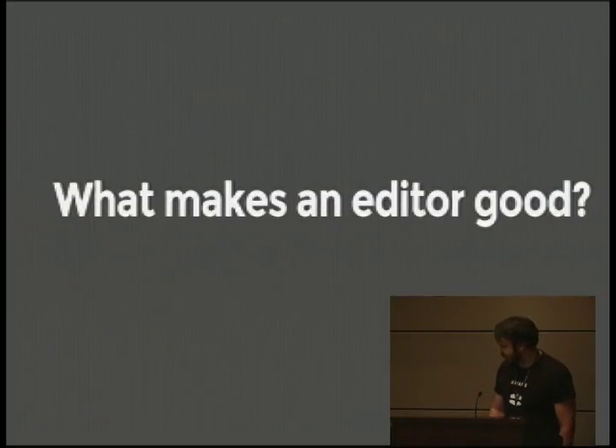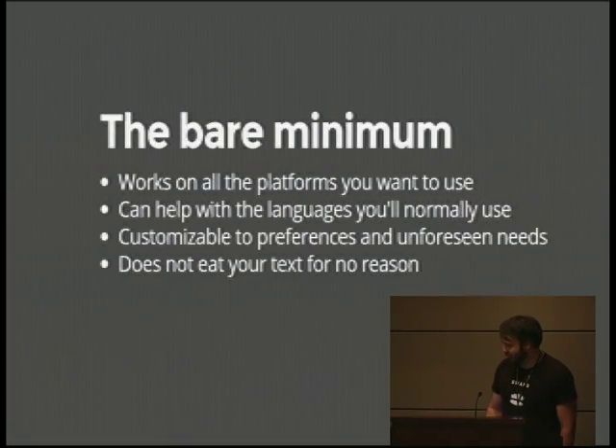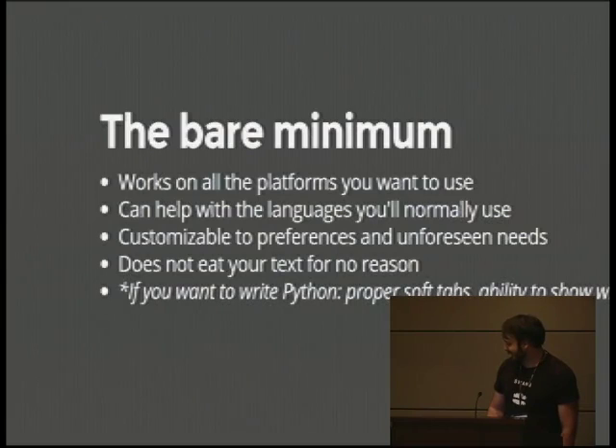What makes an editor good? The bare minimum is that it does work in the places you need to use it. It works on the platforms you want to use and helps you with the languages you want to use. It's customizable to your preferences and unforeseen needs. And importantly, it does not eat your text for no reason — there are a lot of editors that are not writing your stuff to disk on a regular basis. If you want to write Python, it's important to have proper soft tabs and the ability to show whitespace.